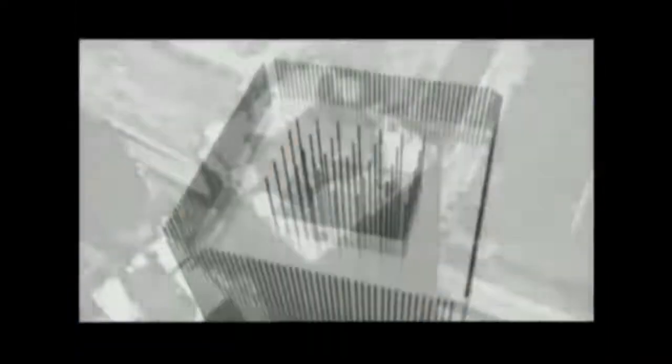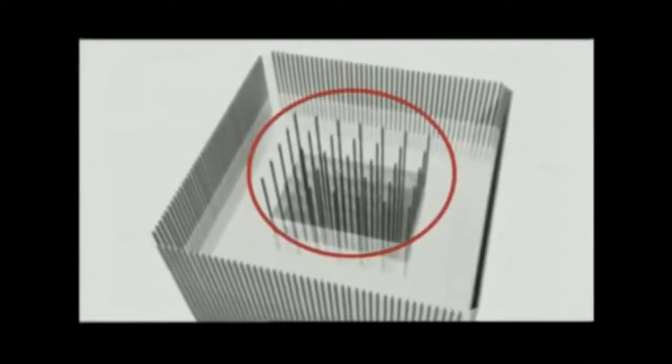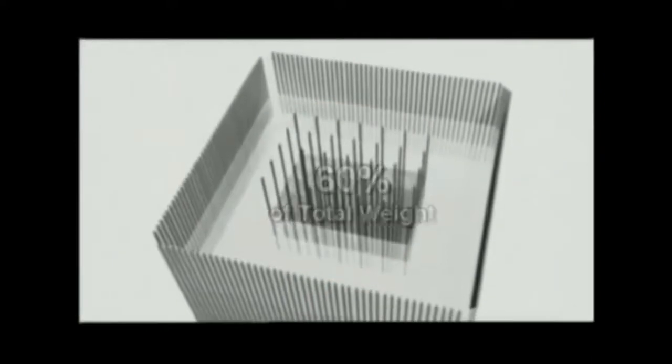Far from being two empty parallelepiped shells, the internal structure was comprised of 47 steel columns so long and sturdy that a special factory in Japan had to be built in order to assemble them. It was the core structure that supported the majority of the weight of the building — 60% of it — and not the external structure.